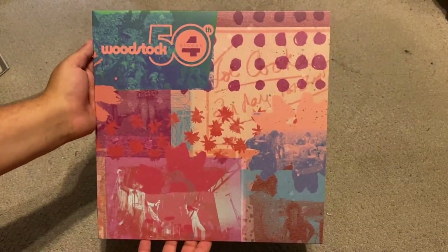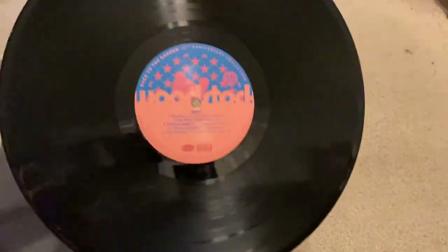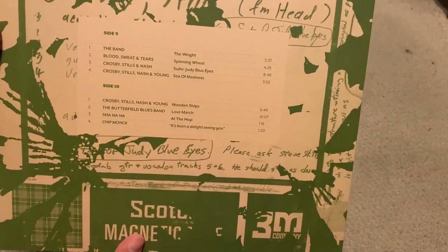Here is record four. On this one we have The Who, Jefferson Airplane, Joe Cocker, and Ten Years After. And then we get to the final LP of the set. On this final one we have The Band, Blood Sweat and Tears, Crosby Stills Nash, as well as Crosby Stills Nash and Young, the Butterfield Blues Band, and Sha Na Na.